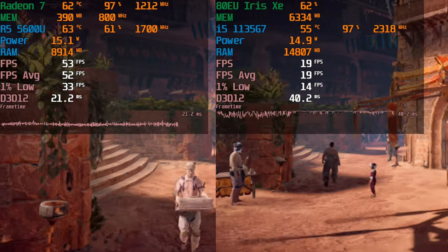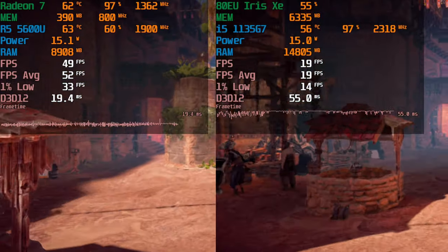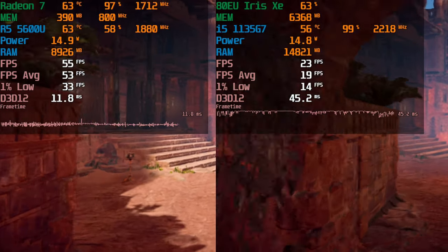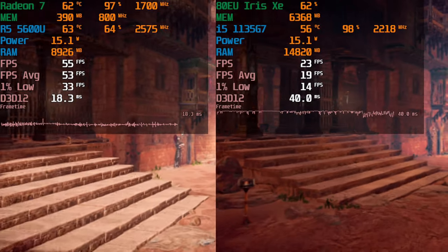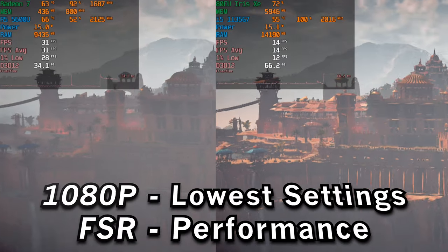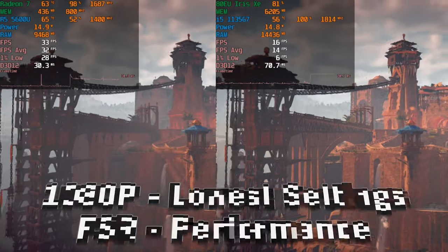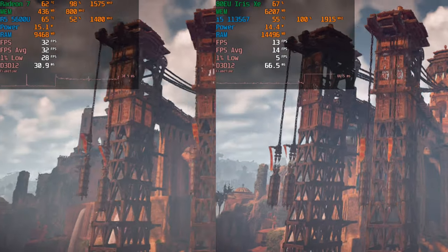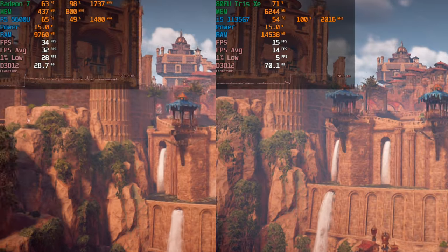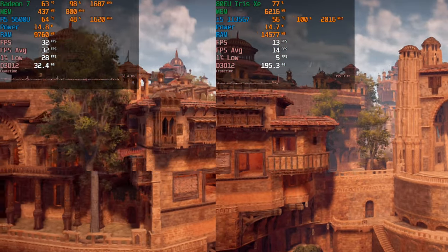Even at 720p we are just completely CPU bottlenecked. By raising the resolution up to 1080p we actually alleviate some of the load on the CPU and put it onto the iGPU, but it won't make that much of a difference. At 1080p both systems at their stock 15W TDP really start to struggle, but the Ryzen 5 is able to keep a far more consistent frame rate and at least a playable experience.